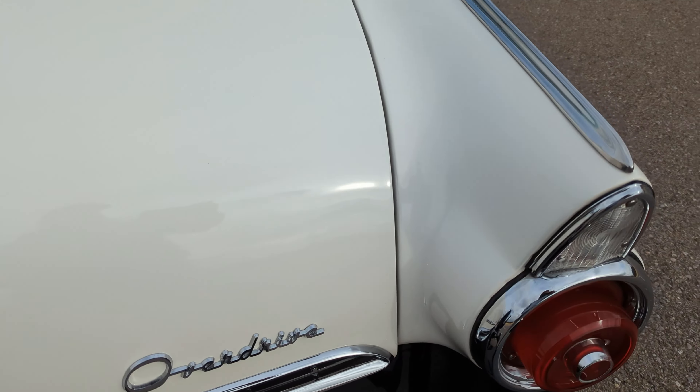Driver's side rear quarter panel — there is one tiny, tiny little defect right there. What you can see of the rear driver's side wheel is in good condition from what I can tell.